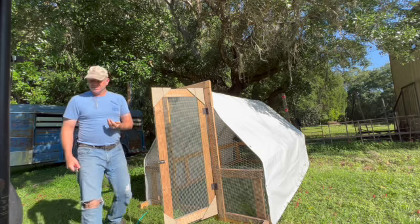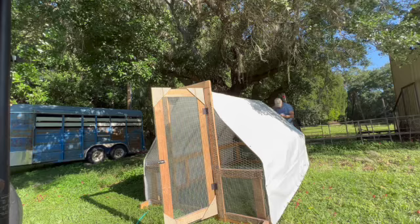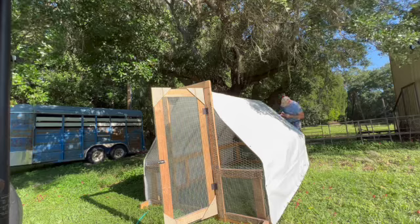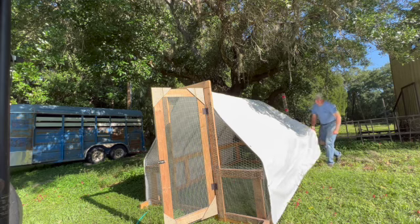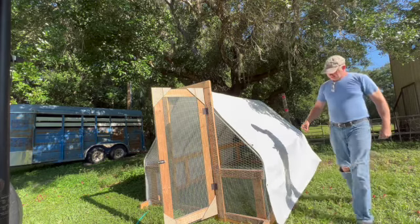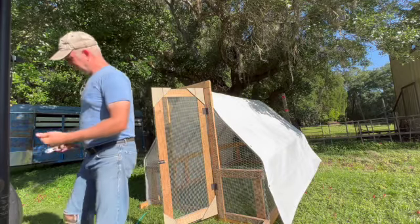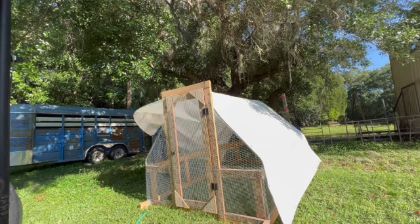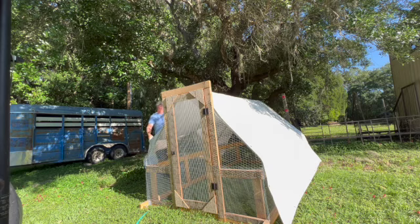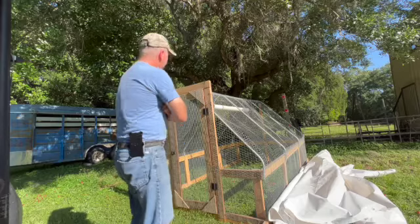It makes me a little sad because I kind of feel like I did a really good job putting these on. I'm going to carefully remove it so it doesn't catch on the chicken wire or the hardware cloth and tear anything in it. I felt like that was pretty careful. There it is, naked.